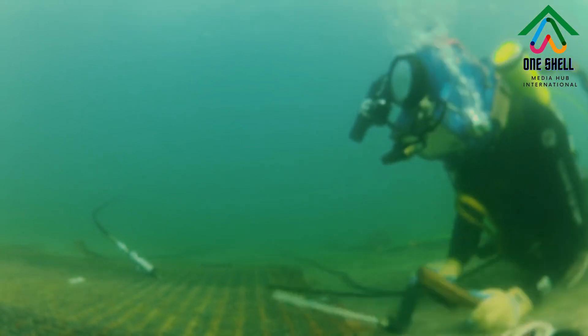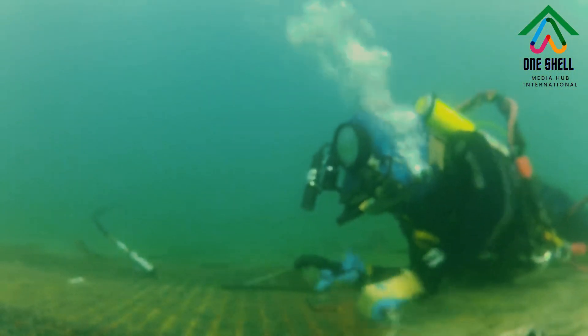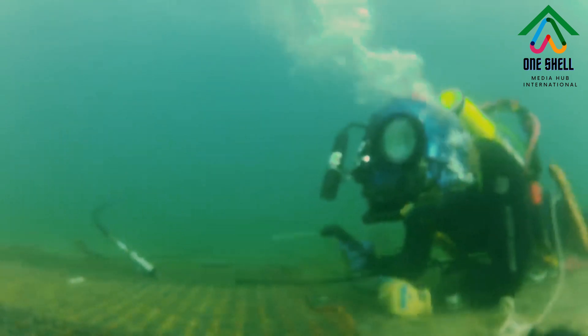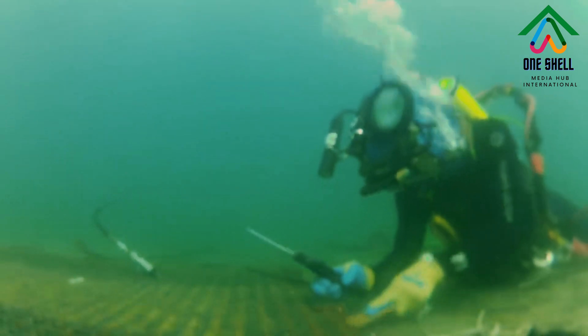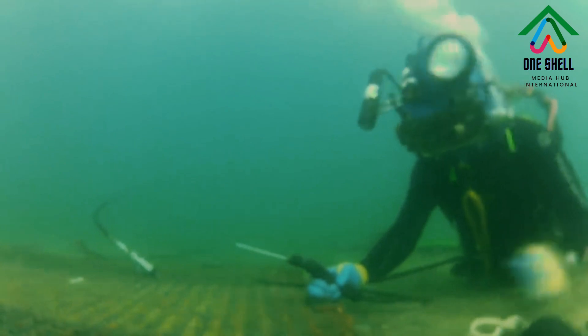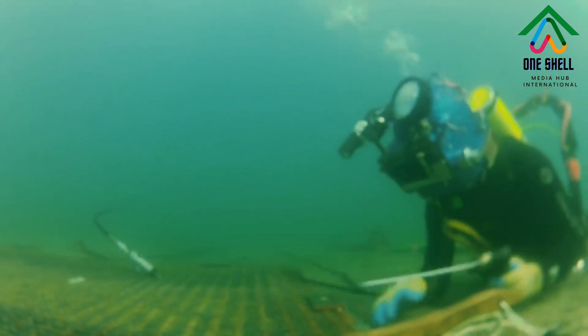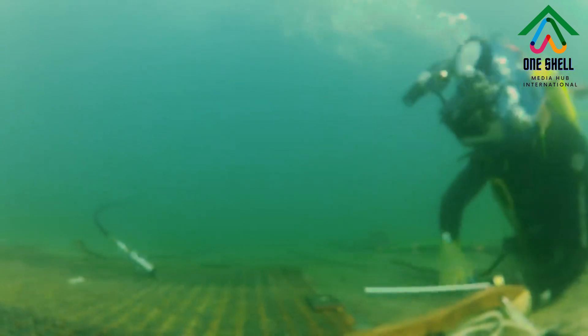Underwater welding is applied in both inland and offshore environments, though seasonal weather inhibits offshore underwater welding during winter. In either location, surface supplied air is the most common diving method for underwater welders.